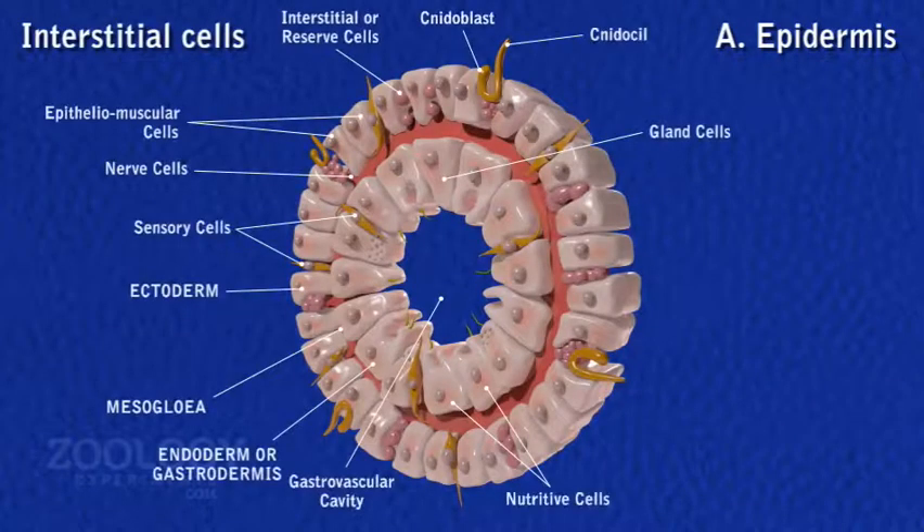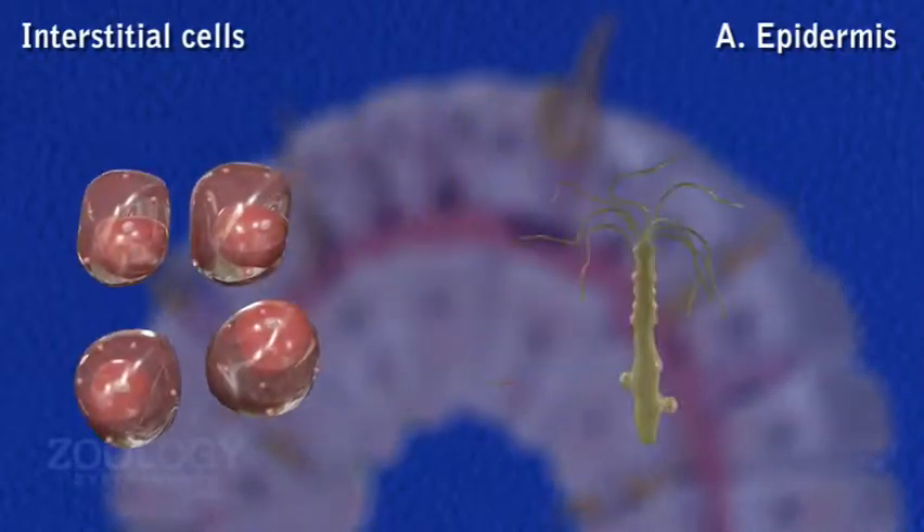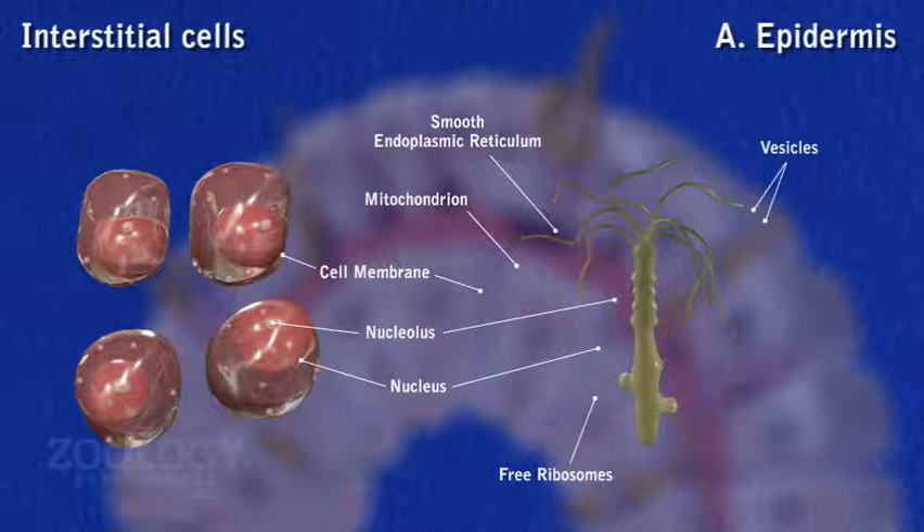3. Interstitial cells: these occupy the space between the narrow basal ends of epithelial muscle cells. They are small, rounded, undifferentiated cells measuring about 5 microns in diameter. Each cell contains a clear cytoplasm and a relatively large nucleus with one nucleolus. Interstitial cells are capable of developing into any other kind of cells such as reproductive, glandular, stinging and bud cells. They are called totipotent or reserve cells. Generally, over a period of 45 days, all the cells of Hydra are replaced by interstitial cells.